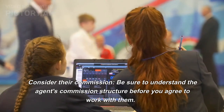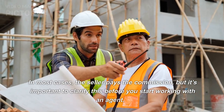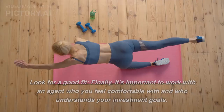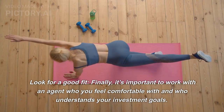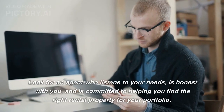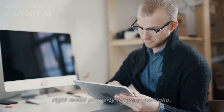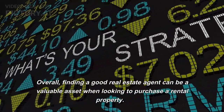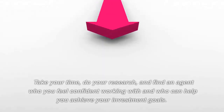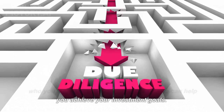Consider their commission. Be sure to understand the agent's commission structure before you agree to work with them. In most cases, the seller pays the commission, but it's important to clarify this beforehand. Finally, look for a good fit — work with an agent who you feel comfortable with, who understands your investment goals, listens to your needs, is honest with you, and is committed to helping you find the right rental property for your portfolio.